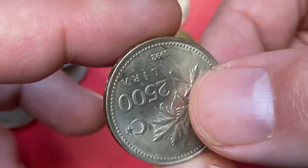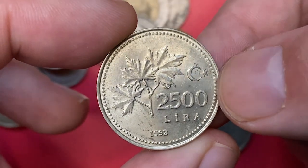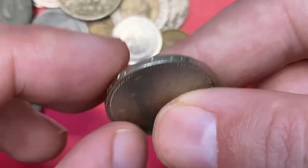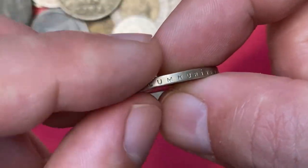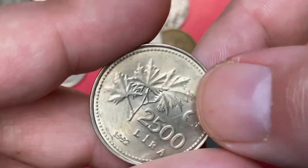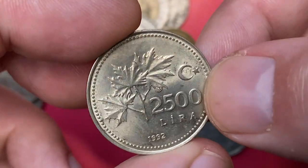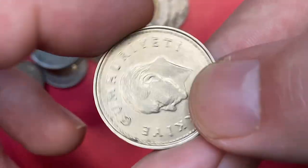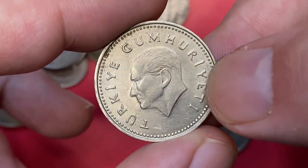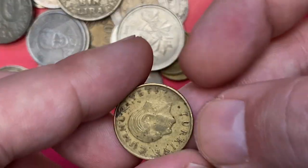This is a 1992 2500 Lira — a nickel brass coin with a weight of 9.3 grams, demonetized in 2005. All device elements are neatly preserved, but it would grade at lower mint state as it has many post-mint contact marks and one large blemish on the obverse.